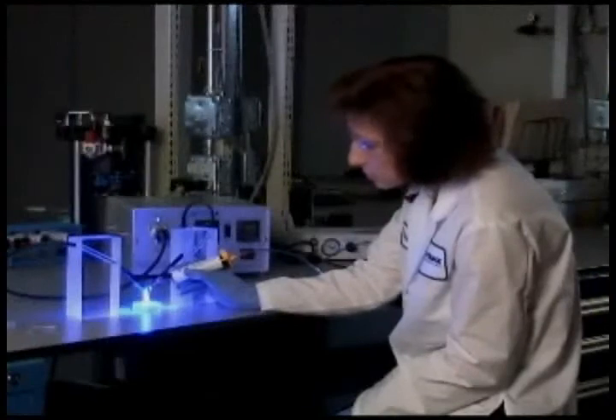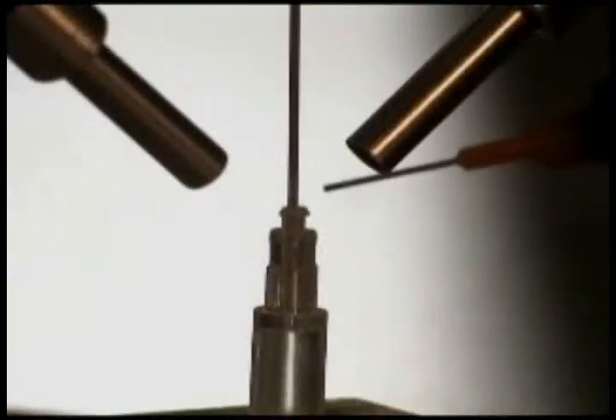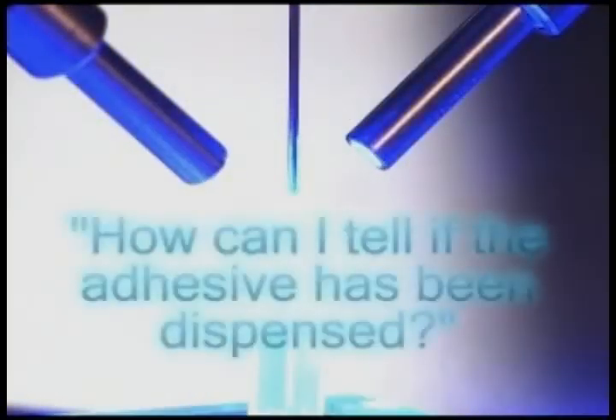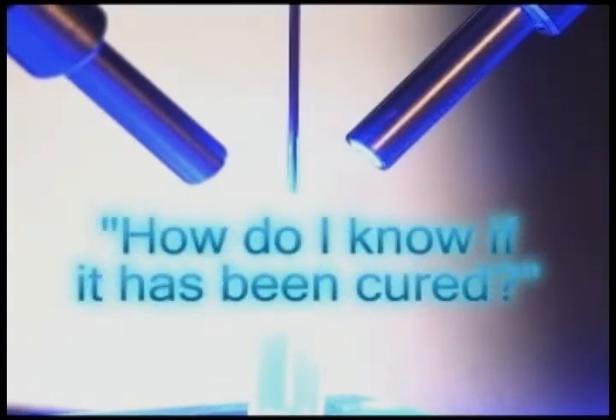An important part of ensuring that medical devices are safe and dependable is by providing foolproof sealing. DIMAX has invented the first practical color-changing cure indicator for light curing adhesives, answering the two most often asked questions in the adhesive industry: how can I tell if the adhesive has been dispensed, and how do I know if it has been cured?